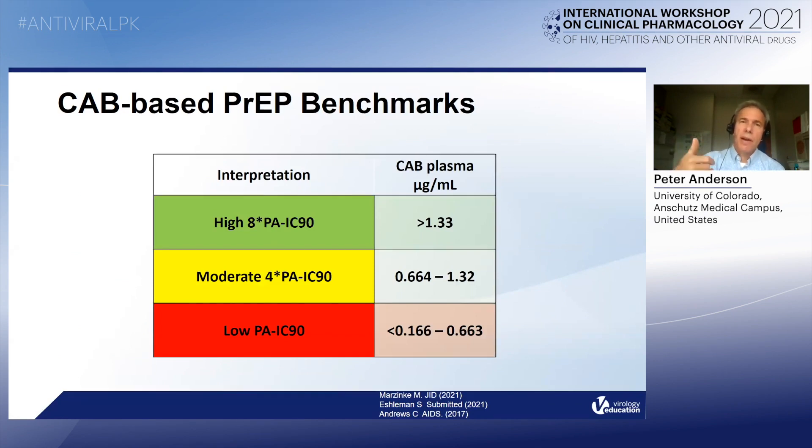While we don't have benchmarks for cab for PrEP, we do know the proposed thresholds for efficacy. These thresholds have not been validated clinically yet, but high concentrations for cab are at eight times the protein-adjusted IC90 concentration. Somewhere in the middle would be between four and eight times the PA-IC90, and low concentrations would be below four times the IC90. So we may see pregnant women falling into the lower concentrations if they do indeed have a 30% reduction, but data need to be generated for cab.